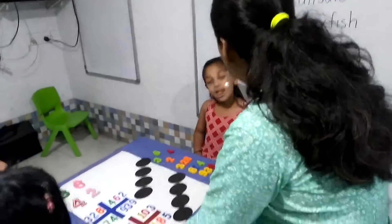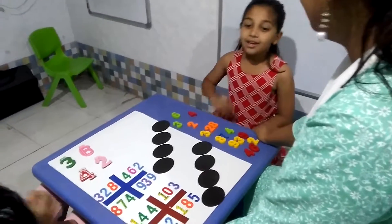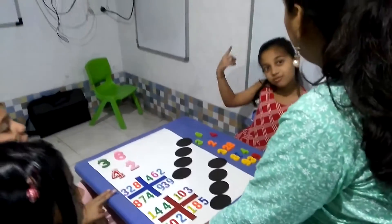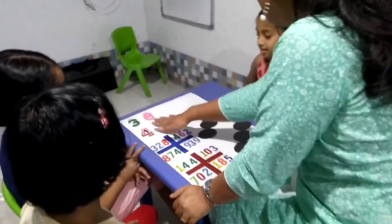Okay, now children, today we are going to learn ascending and descending. First, tell me what is the meaning of ascending order? Small to big. And descending order? Big to small. Very good.